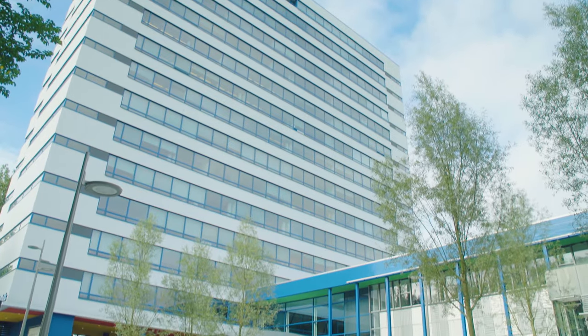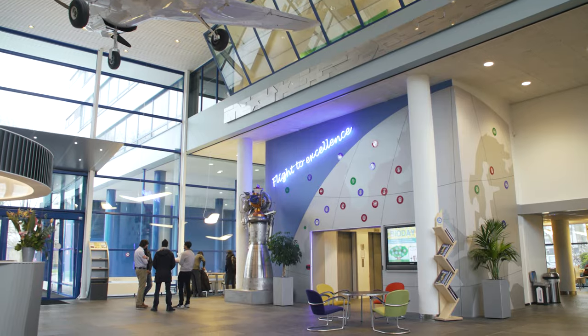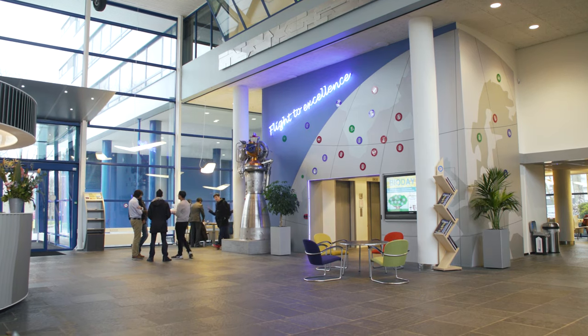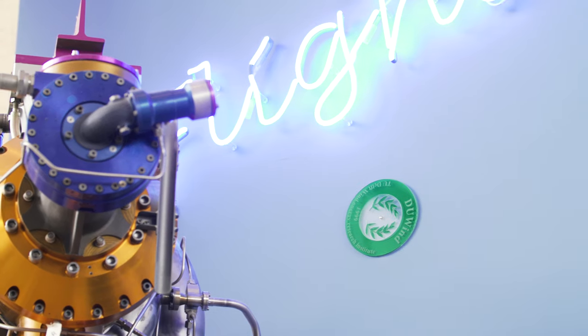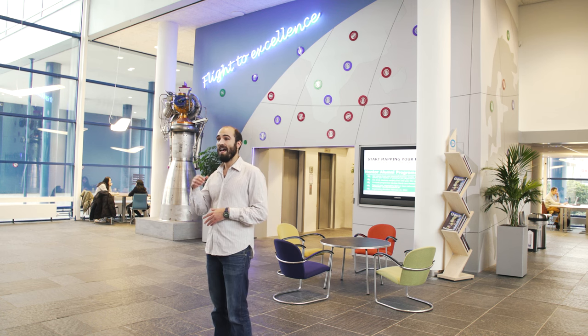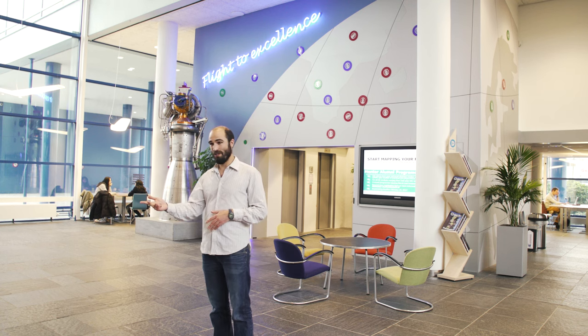This course is organised by the TU Delft Wind Energy Institute, an inter-faculty research organisation focusing specifically on wind energy. You will therefore benefit from the expertise of lecturers in three different faculties of the university: aerospace engineering, civil engineering, and electrical engineering.